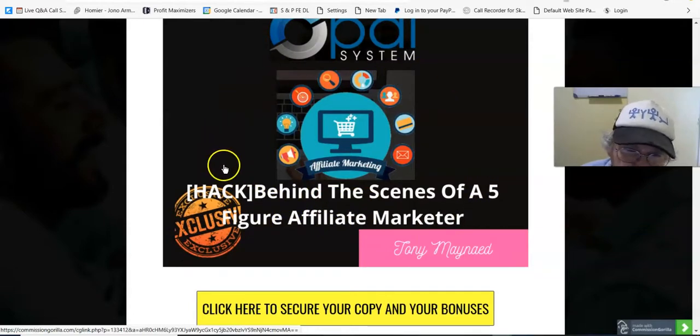This is where Jono takes you through one of his campaigns from A to Z and shows you everything he does in his campaigns to make $10,000. This would be a good video — it's going to be a long video, but worth the watch.